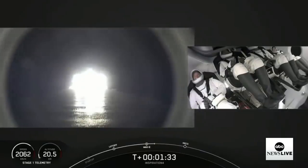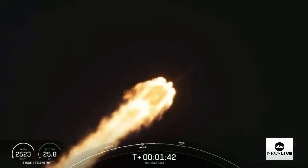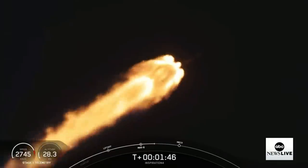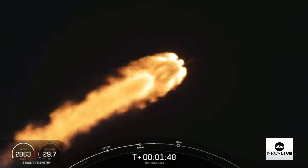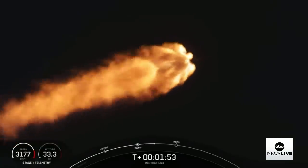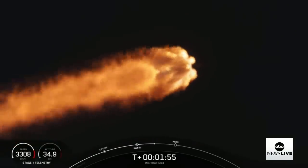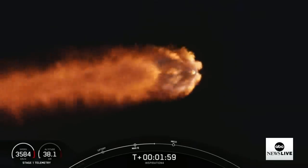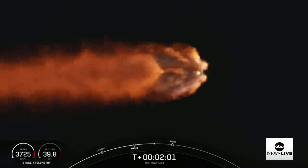My heart was beating. And there we go — we got the thumbs up from the crew. What's incredible about this is not only watching the rocket live take off, but being able to see the picture of all four inside as well — just that dual image. You can hear the cheering inside. This is a great sign, everything's going well. We hear the cheers from the control room.